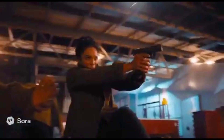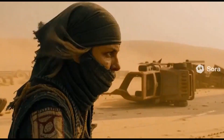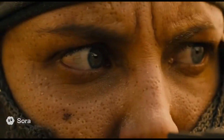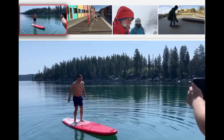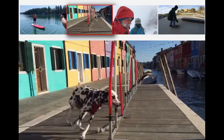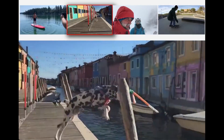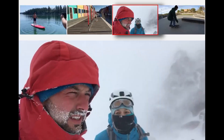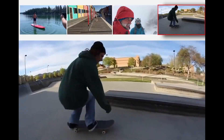Enhanced World Modeling: Sora 2 can generate complex actions — from Olympic gymnastics routines to paddleboard backflips — while respecting the laws of motion and balance. This isn't just animation; it's AI recreating the rules of our physical world. Synchronized Audio and Video: Unlike its predecessor, Sora 2 integrates audio generation, producing dialogue, background noise, and sound effects that align perfectly with the visuals, pushing simulation into multisensory realism.